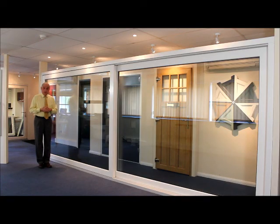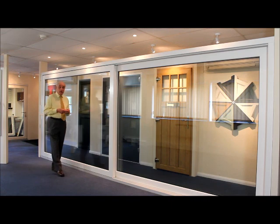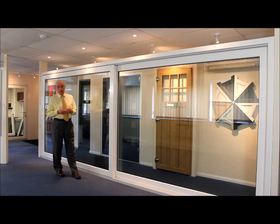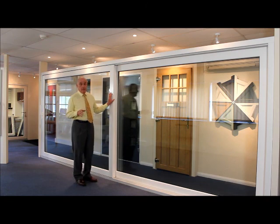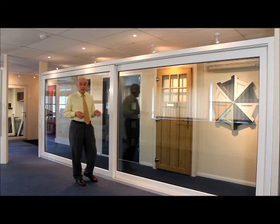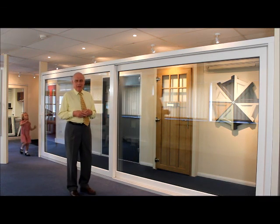Here we have the premier door, the lift and slide door. As you can see, it is very large and indeed we can manufacture this up to 6 metres wide. An important feature is the centre style is only 111 millimetres out of the 6 metres. It's very large and the door weighs nearly a quarter of a tonne.